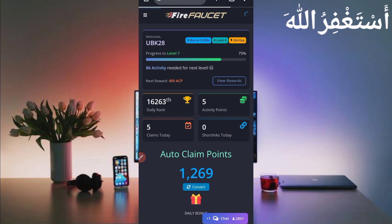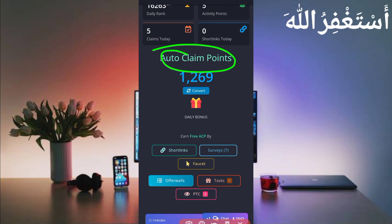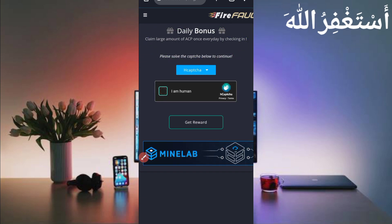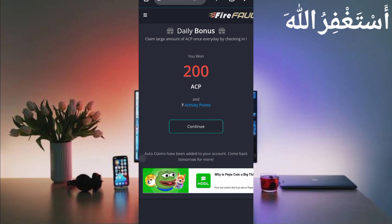My account is now logged in successfully. I will show you how you can earn from this website. You can see 'Auto Claim Points' — I have 1269 available. But first you need to claim points. You can claim through the daily bonus, which gives unlimited daily bonus points. Click on 'Daily Bonus', then click 'Get Rewarded'. I received 200 auto claim points.